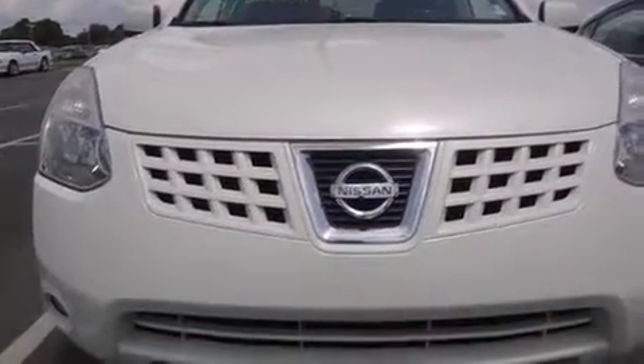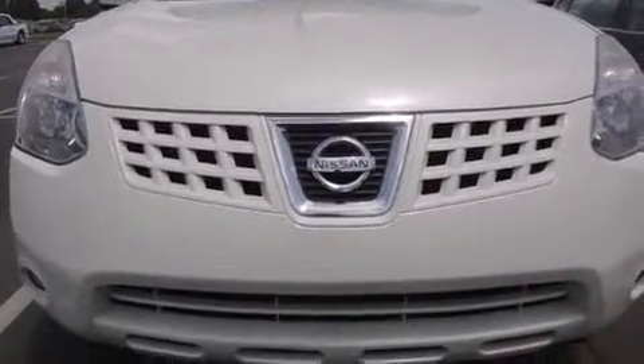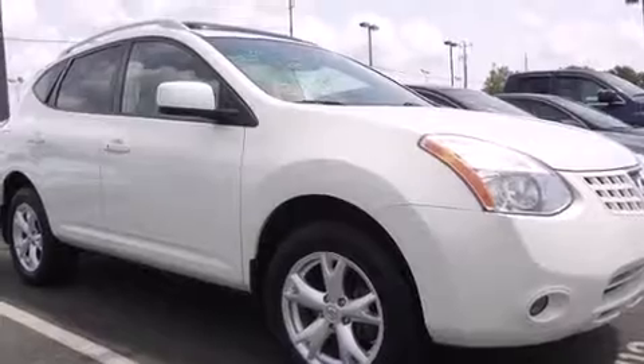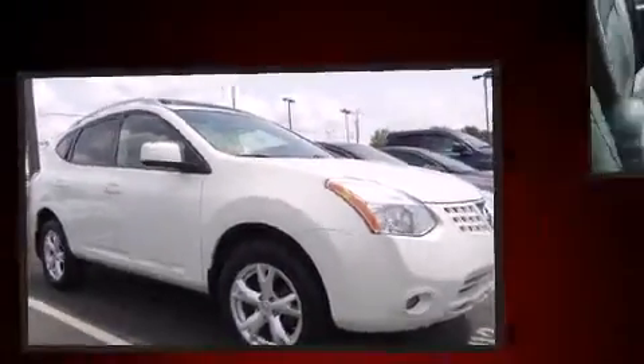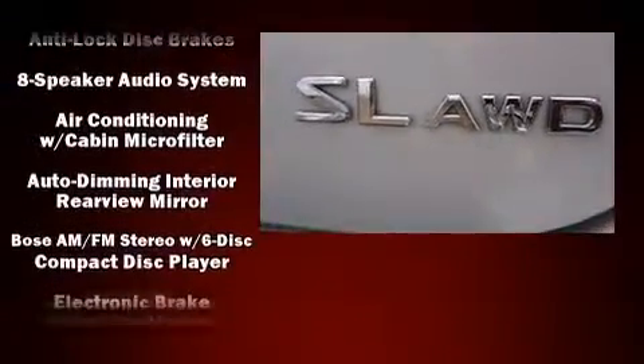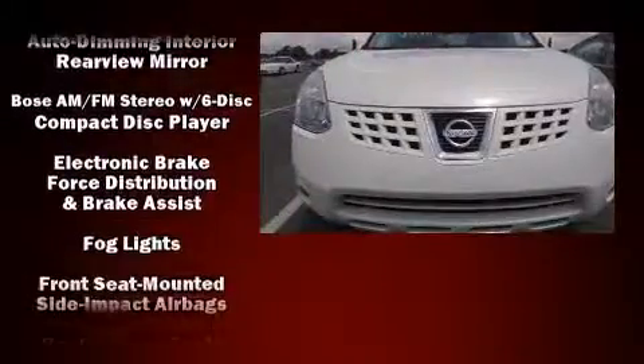Audio features include a CD player with AM/FM radio and four well-positioned speakers. Nissan ensures the safety and security of its passengers with equipment such as dual front impact airbags, head curtain airbags, traction control, and brake assist.